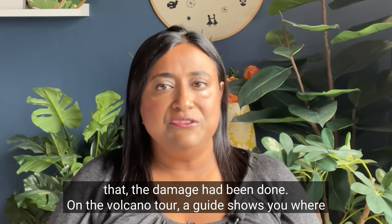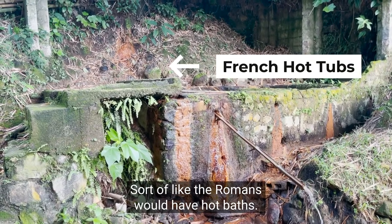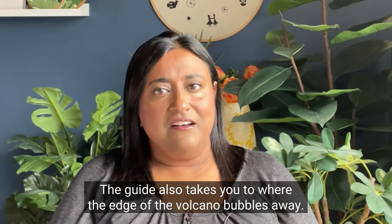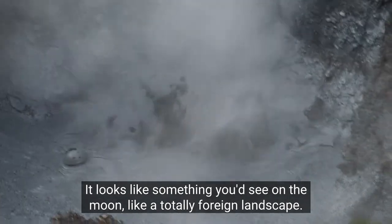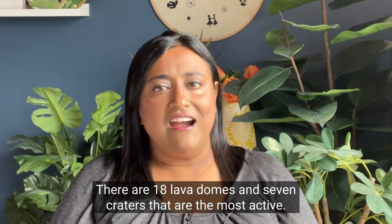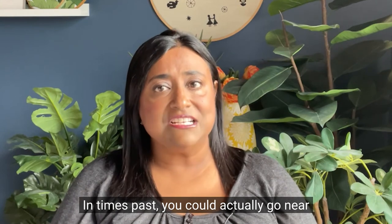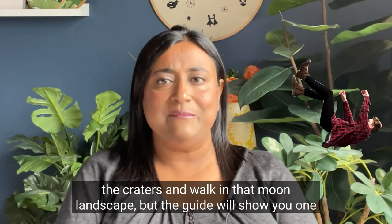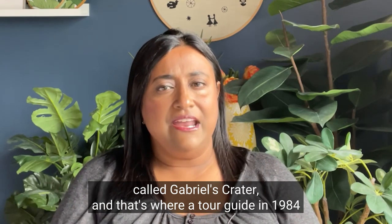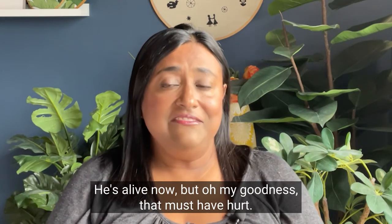On the volcano tour a guide shows you where the French had their thermal baths near the craters, sort of like the Romans would have hot baths. It's no longer used but it's cool to see and it's right near a pretty waterfall. The guide also takes you to where the edge of the volcano bubbles away — it looks like something you'd see on the moon, like a totally foreign landscape. There are 18 lava domes and seven craters that are the most active, and the actual live chamber of the volcano is about a mile and a half below the ground. In times past you could walk in that lunar landscape, but the guide will show you Gabriel's Crater, where a tour guide in 1984 actually fell in and badly burned himself. He's alive now, but that must have hurt.